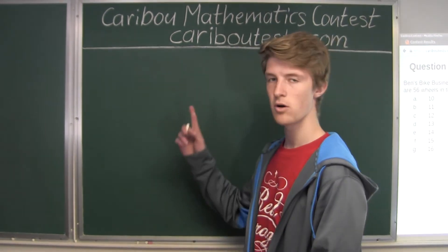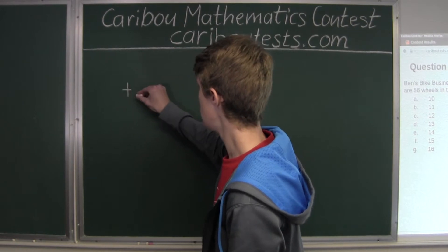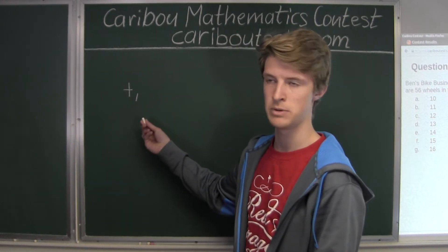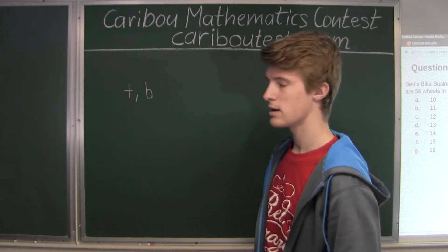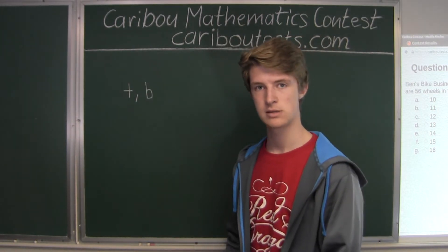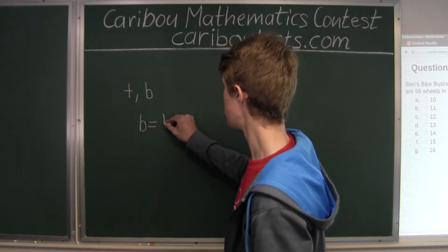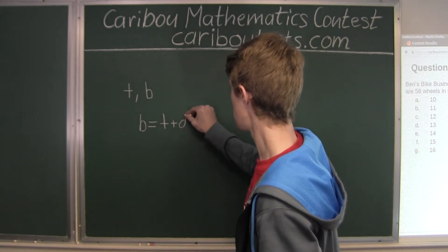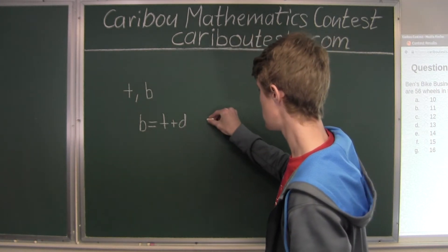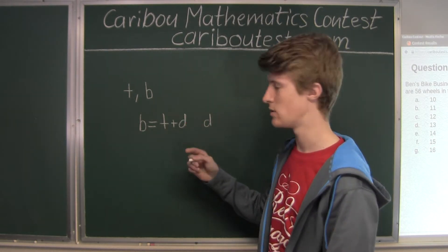Now let's call the number of tricycles T and the number of bicycles B. We know that there are always more bicycles than tricycles, so therefore the number of bicycles is equal to the number of tricycles plus a difference D, where D can be any integer greater than zero.